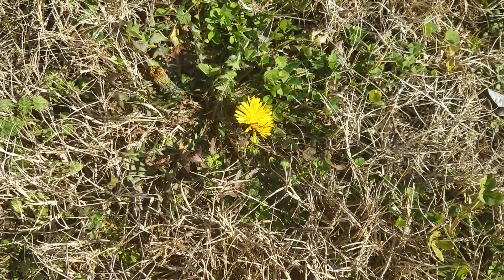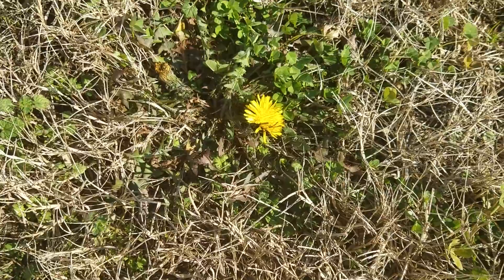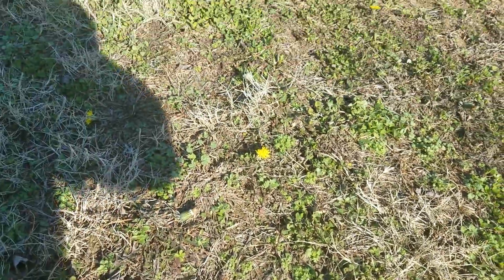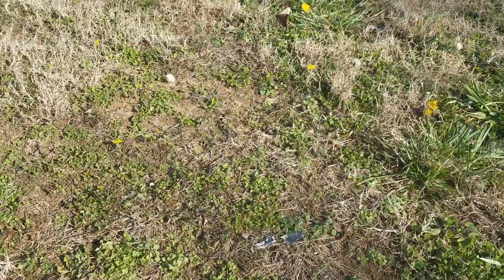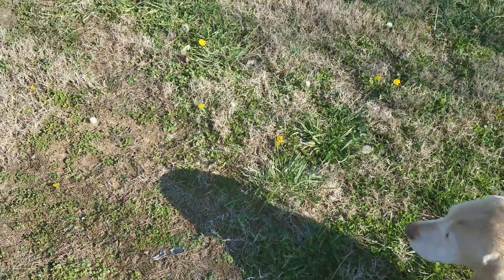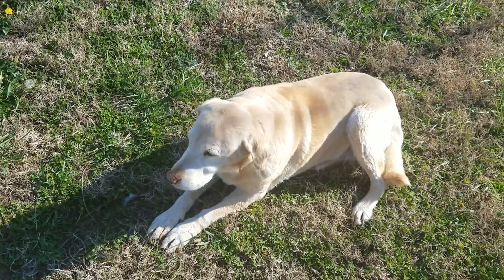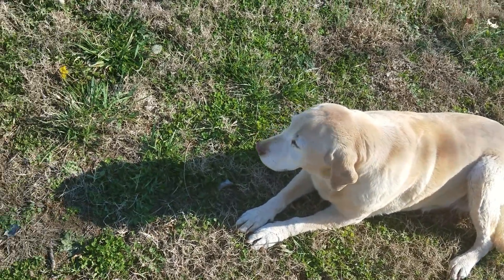Hey everybody, this is David at Barnyard Bees and today's video is about where do bees get pollen through the winter. Here's Lizzie, the bee dog — she's got to be in the videos.